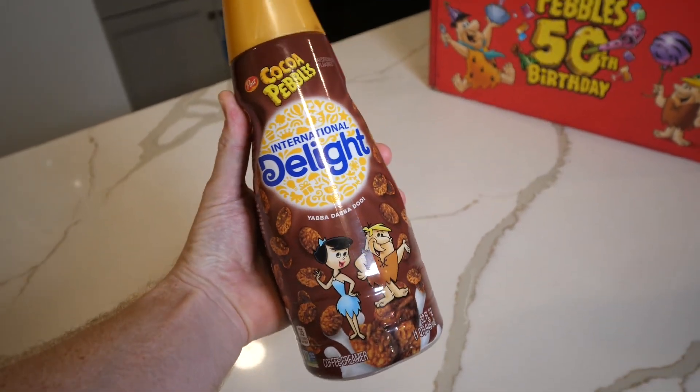The cup you saw me pour in the beginning contains the Cocoa Pebbles creamer. It smells like Cocoa Pebbles when you open the container — or maybe more like chocolate milk, like the milk you get at the end of your Pebbles bowl. It mixes really well with coffee, and coffee and chocolate have long been a great combination. This is definitely a huge recommendation for me. I've never bought another chocolate creamer, but it is a win — totally recommend this one.